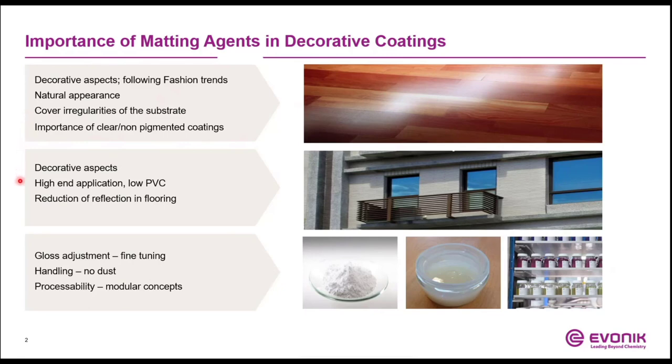In the field of architectural applications, low-gloss formulations also have to fulfill decorative aspects. Here, the use of fillers is also important if matting effects are desired. However, matting agents based on silica are also relevant here in the case of high-end applications or low-PVC formulations. Not to forget the possibility to reduce the reflection of, for example, a parquet coating, making the use of matting agents, especially silica-based ones, essential.